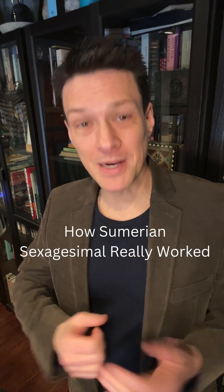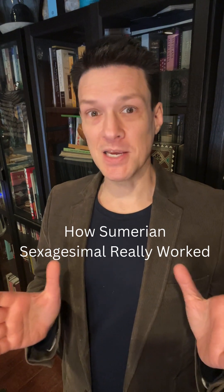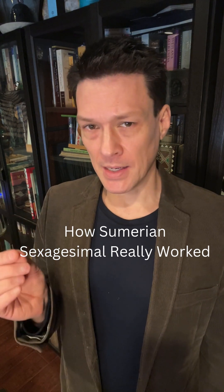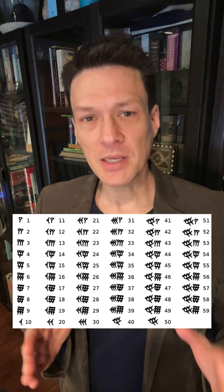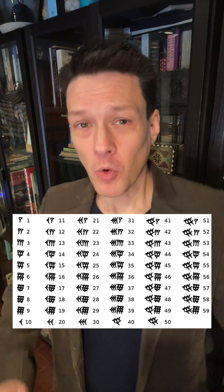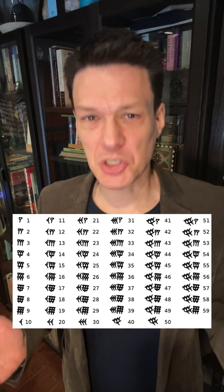You've probably heard that the Sumerian number system was base 60, also known as sexagesimal. But that's a little misleading, and the truth is far weirder. Take a look at the cuneiform symbols for 1 through 59. You'll notice they had just two symbols — 1 and 10 — and they formed all other numbers with clusters of 1s and 10s. Obviously, this looks a lot like decimal. The most basic grouping here is 10, not 60.